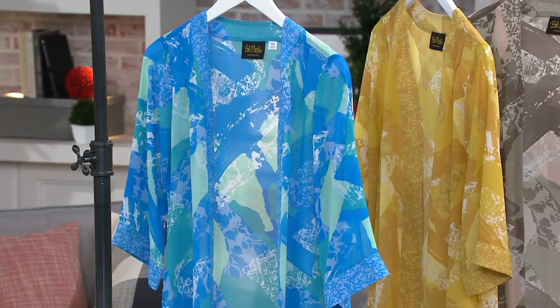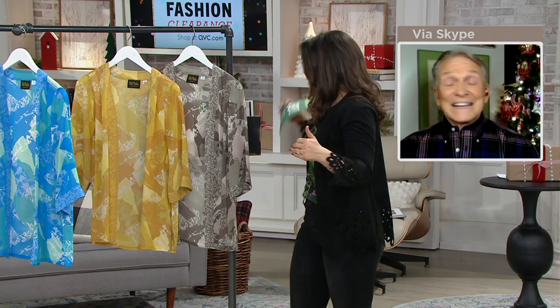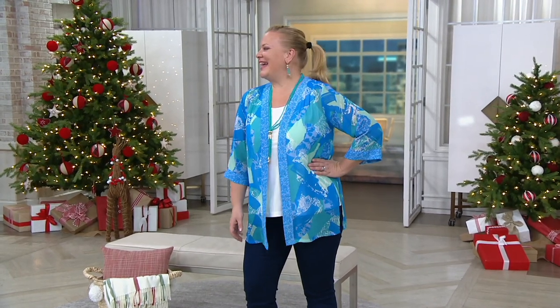This is the piece that can go from over a little t-shirt layered, even over a button-up, to right over a swimsuit. It's the perfect travel piece. If you're going on vacation — let's hope we all get a vacation soon — this is ideal.